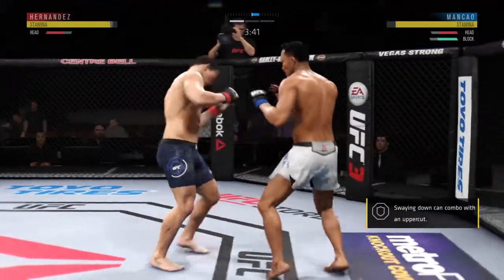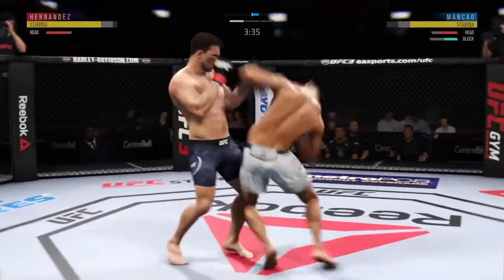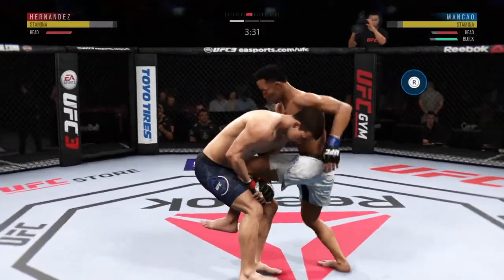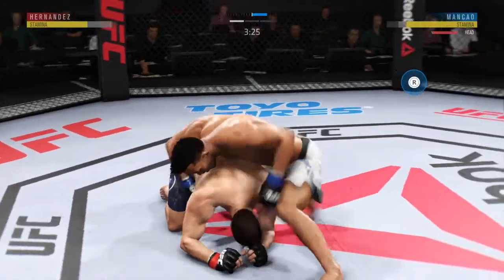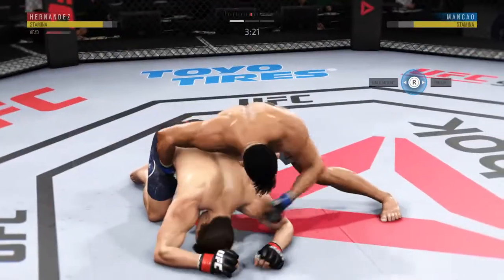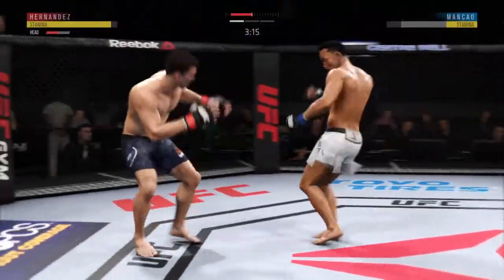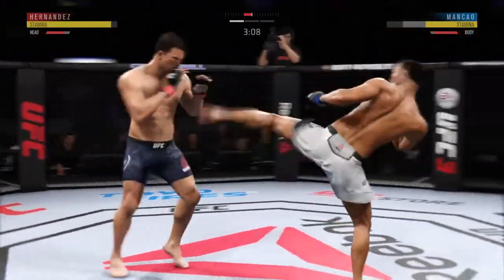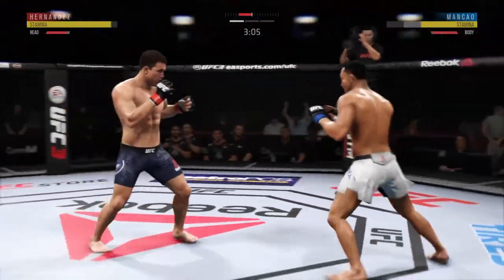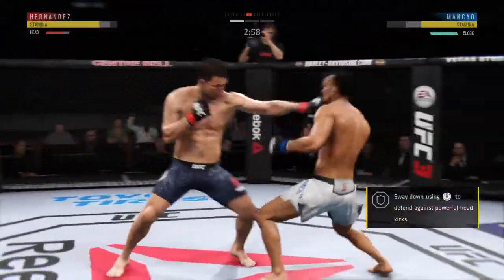Big shot! These guys are swinging. He went for an elbow. Great takedown defense right there — very nicely done. Trying to spin to the back. Good punch. Nice job working hard, posting, and getting back up. His opponent lands that kick to the body, and he has shown an increased susceptibility to that strike here tonight.